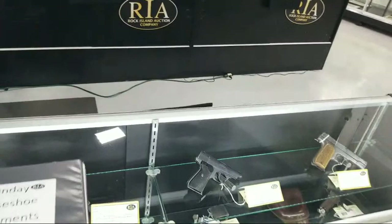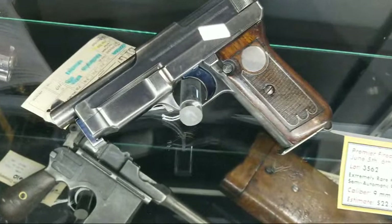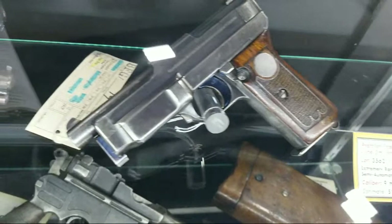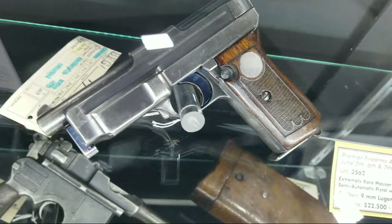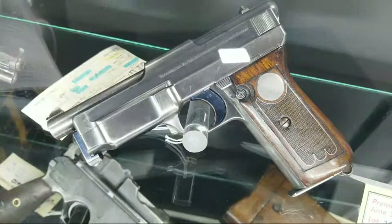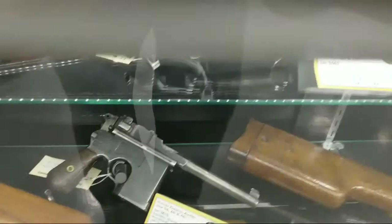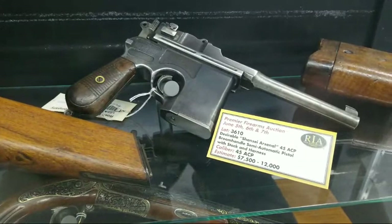Look at the bluing that Mauser put on this gun. This is a 1912–1914 prototype — you can see it right there on the tag. Look at the blue on the disassembly lever, the blue on the trigger, and that silver wire inlay — how it still stays in there. A lot of times those start to come up and you get poked, but not here. That's just a beautiful piece of machinery, and I'm not surprised coming from Mauser. Next to that, a Shanghai Arsenal 45 with some interesting Chinese characters on it.